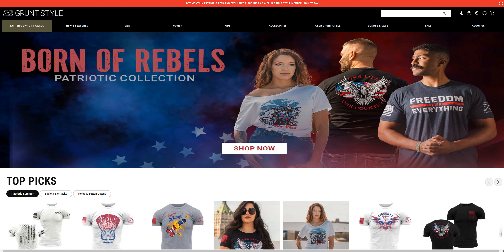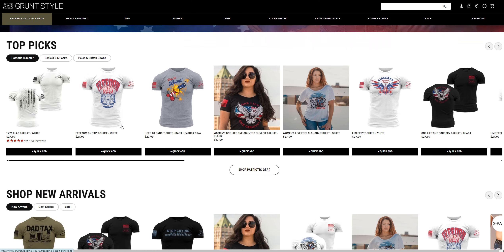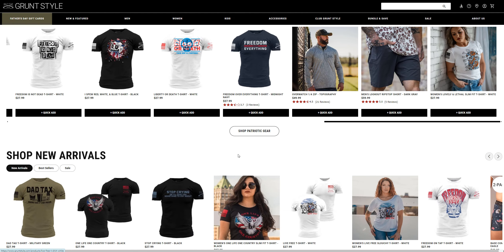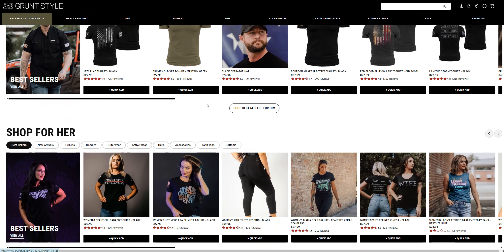Hi guys, welcome back to the channel. Today we're doing gramstyle.com to see if it's a legit website or a fake one. They are selling a variety of clothing products here, and I just opened a few of them to see if they're legit or not.